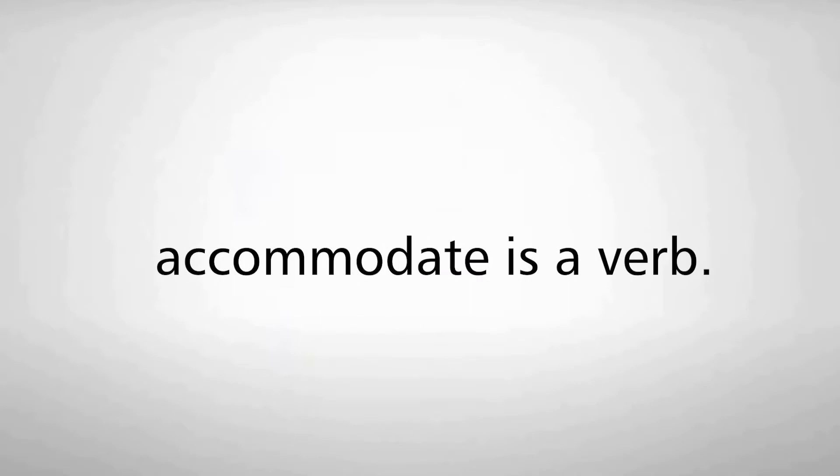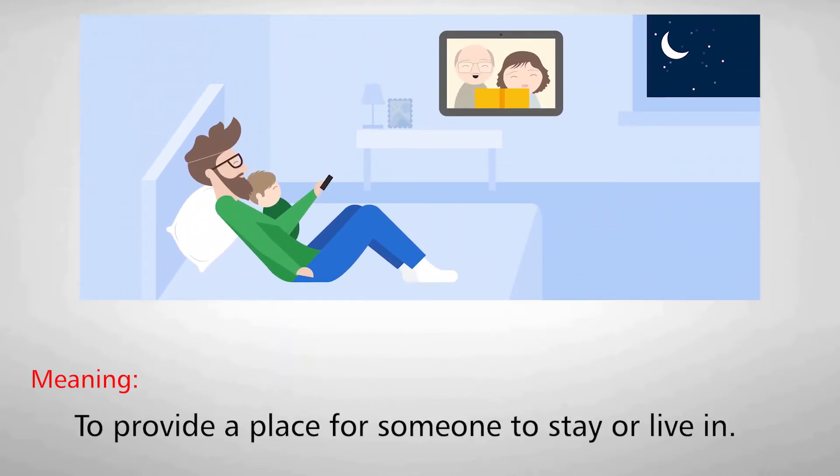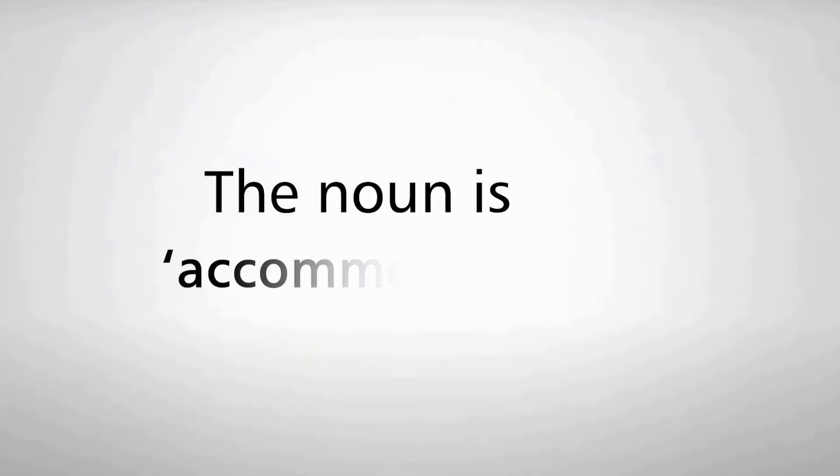Accommodate is a verb. It means to provide a place for someone to stay or live in. The noun form is accommodation.